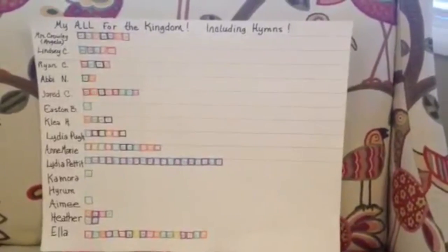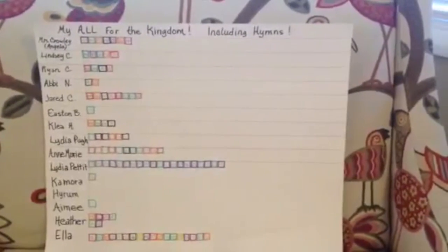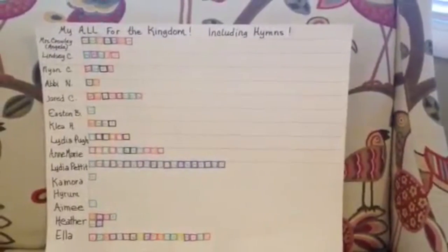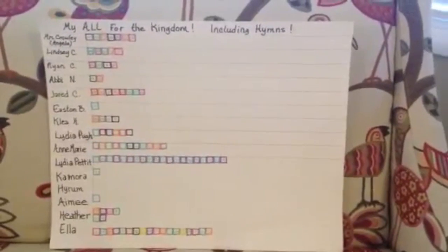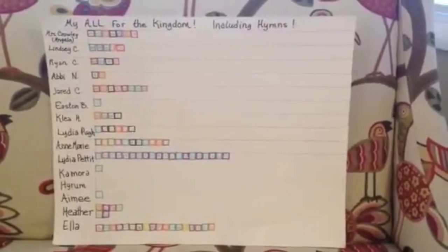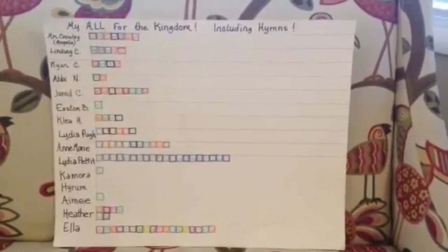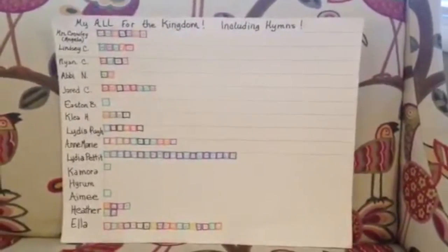This is a hymn chart. The kids like to learn hymns, whether they're learning out of the regular hymn book, the simplified, or the hymns made easy. We just keep a colorful little chart, and all it is is to see how many hymns they've learned. They don't get a prize for this — it's just to see progress, and you can see some of them are in a little bit of a competition.